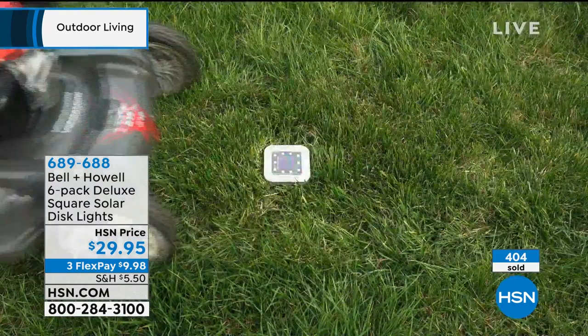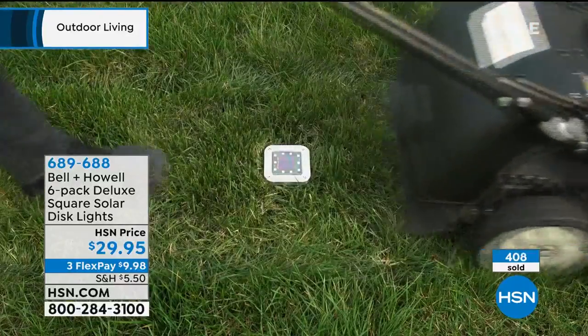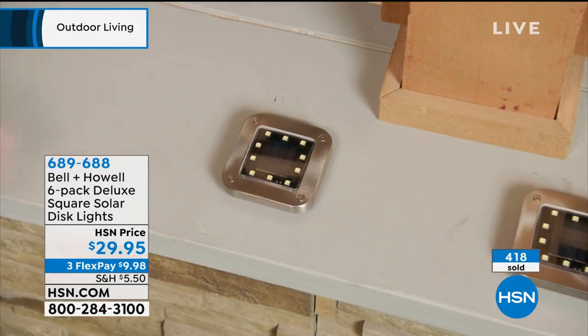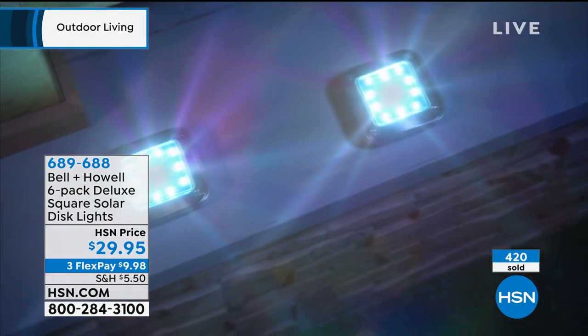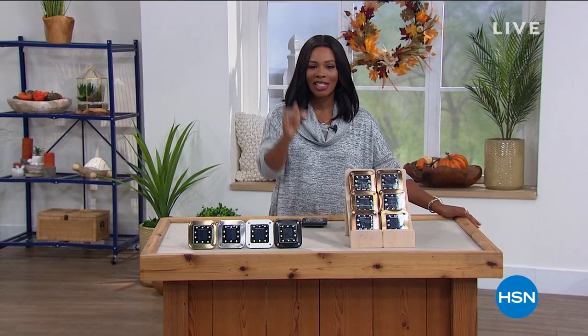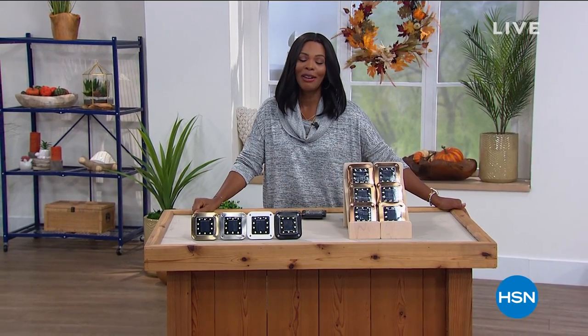If you don't want to wait for the next hour, go ahead to HSN.com, type in Bell & Howell, scroll down, and order yours now. Stay with us — we've got so much more coming up here at HSN.